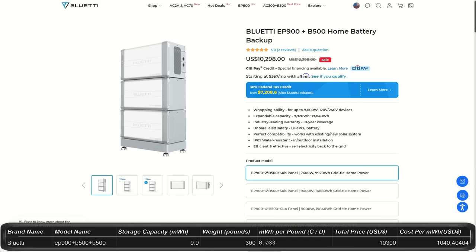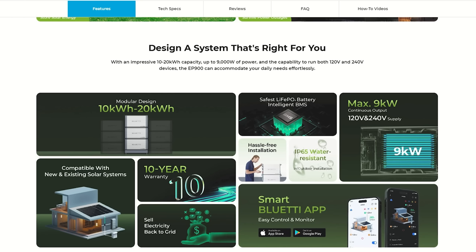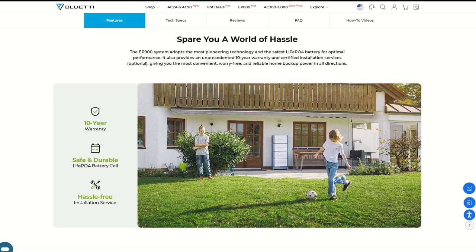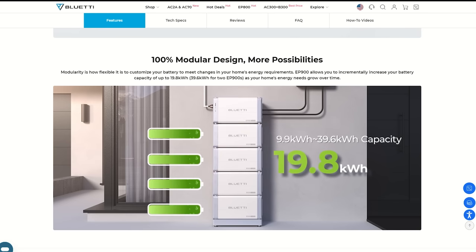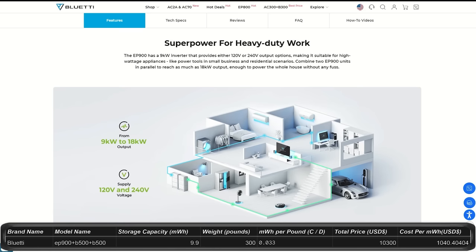The EP900 combo from Bluetti comes with a minimum of two B500 batteries. With the two batteries it's $10,300, giving you 9.9 kilowatt hours of storage — about one third of your daily use — with an output of 7,600 watts. You can run 120 or 240 volts, with a 10-year warranty. You can hook it to the power grid and even get paid to produce power. It's IP65 water and dust resistant and expandable up to 9,000 watts output and 20 kilowatt hours of storage.